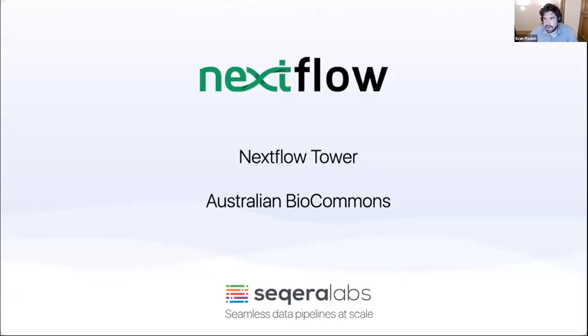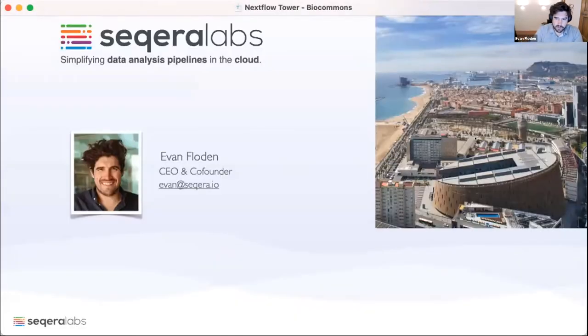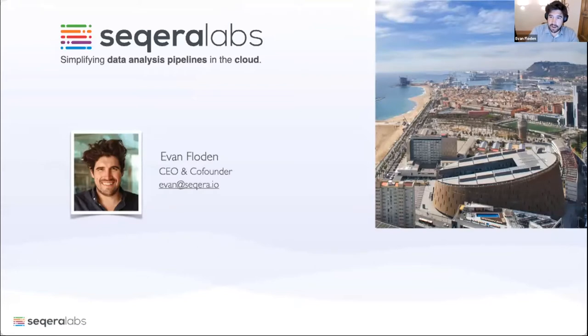Thanks everyone for making the time and joining. We're going to talk today mostly about Nextflow Tower, which is really our infrastructure side of what we do at Seqera. I wanted to set the scene a little bit with Nextflow and really how we came about developing Tower — what the background was — so it kind of sets the scene for what we ended up building over the last couple of years.